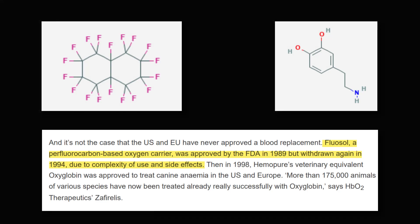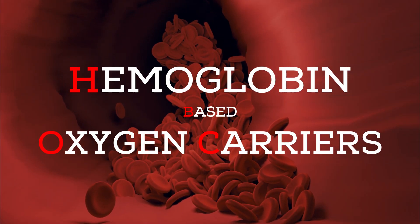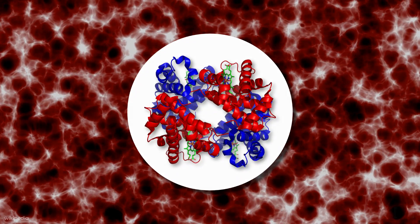Till now, only one perfluorocarbon product was approved by the FDA — Fluosol DA, which got approval in 1989. The approval was cancelled in 1994 due to its low efficiency and side effects. The second type is hemoglobin-based oxygen carriers, or HBOCs.